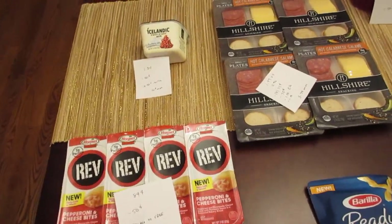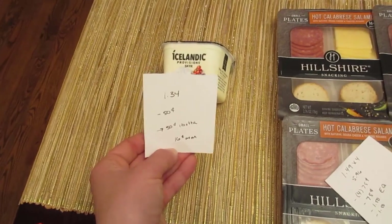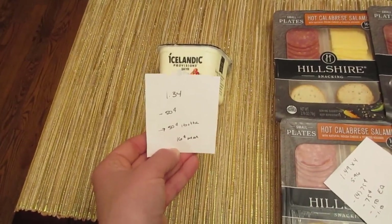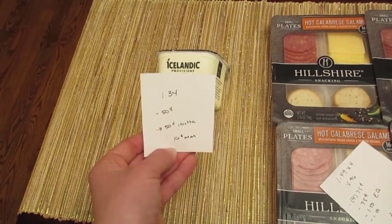The Icelandic yogurt is $1.34. We have a 50-cent printable coupon, and if you go to the Icelandic website there's also a 50-cent rebate from the iBought It app, so it makes it a 16-cent money maker.